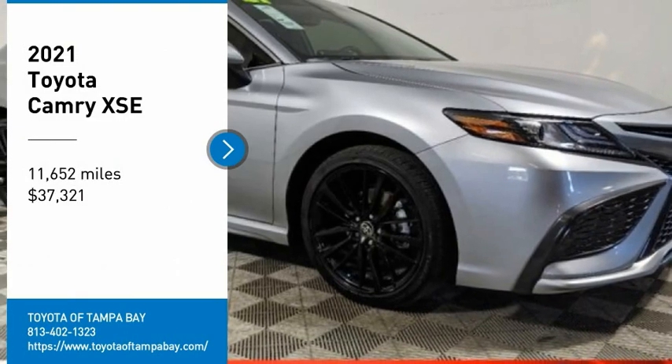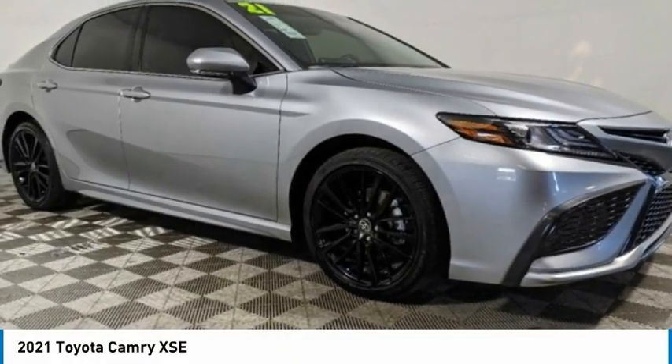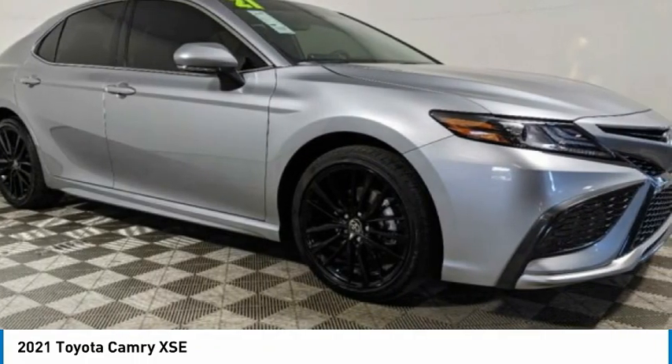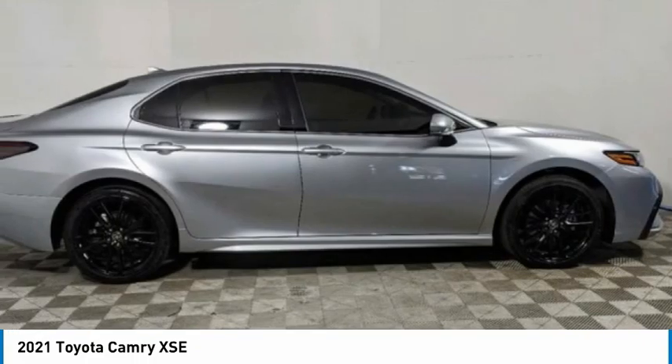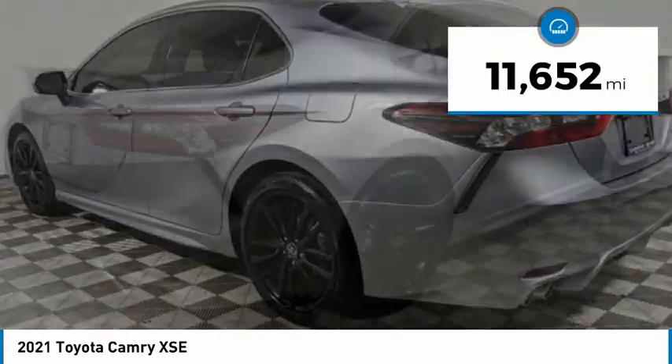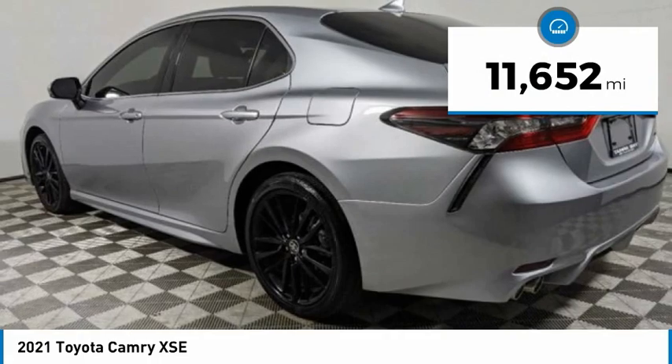Make a great choice today with the 2021 Toyota Camry. It's an affordable mid-size car — reliable and a great comfortable commuter car — priced below forty thousand dollars. This vehicle has less than fifteen thousand miles.